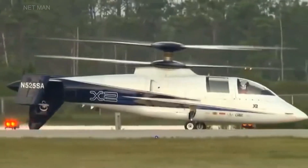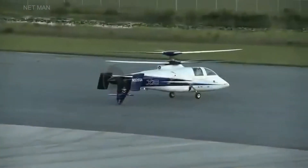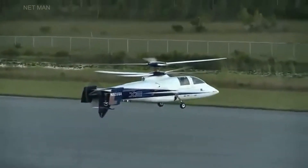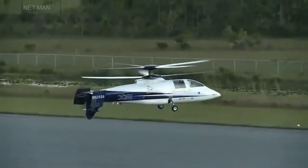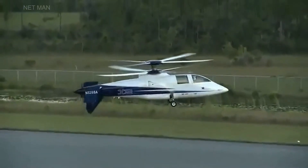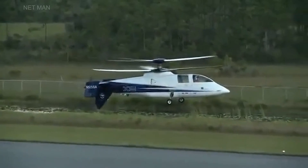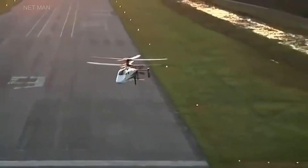Welcome to this video about the Sikorsky X-2, an innovative helicopter that has changed the game in rotorcraft technology. In this video, we will discuss the history of the Sikorsky X-2, its design, technical specifications, capabilities, and conclude with its overall impact on the aviation industry.